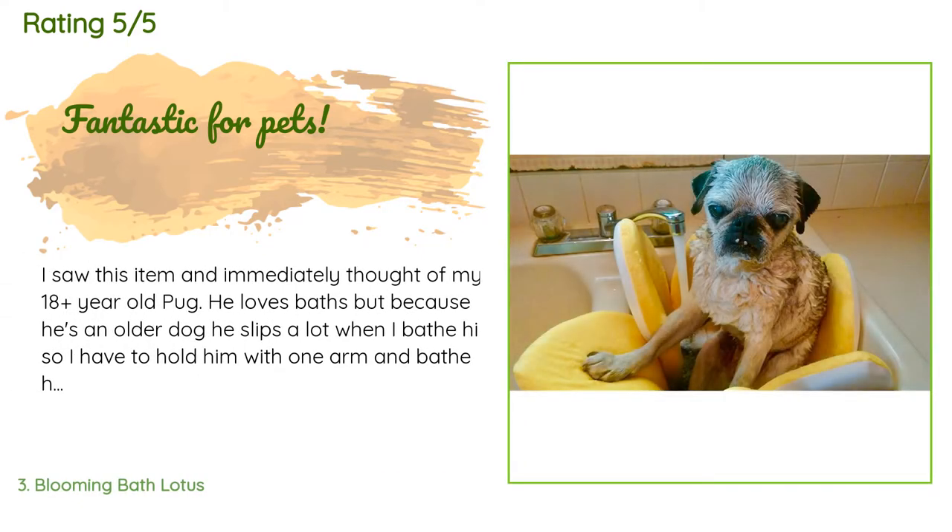This product is available on Amazon for $39 and has an average of 4.7 stars from more than 4,731 customer reviews. A customer said: 'I saw this item and immediately thought of my 18-plus-year-old pug. He loves baths but because he's an older dog he slips a lot when I bathe him, so I have to hold him with one arm and bathe him with the other. I thought I'd give this a try and it worked perfectly — he just loved it. He was so comfortable as he leaned into it while the tap was running over him. It made bathing him so much easier. I highly recommend this for pets, especially seniors.'